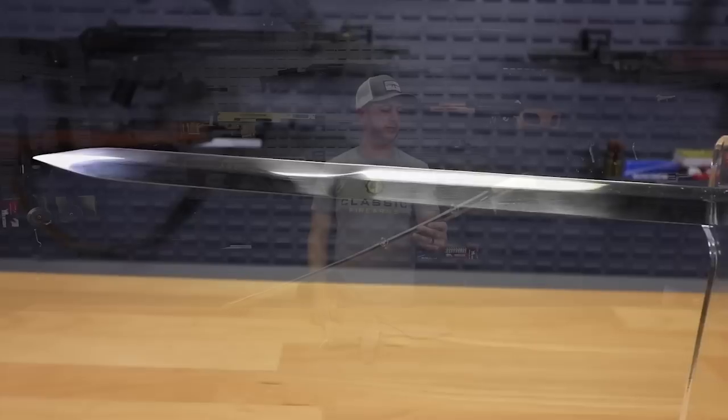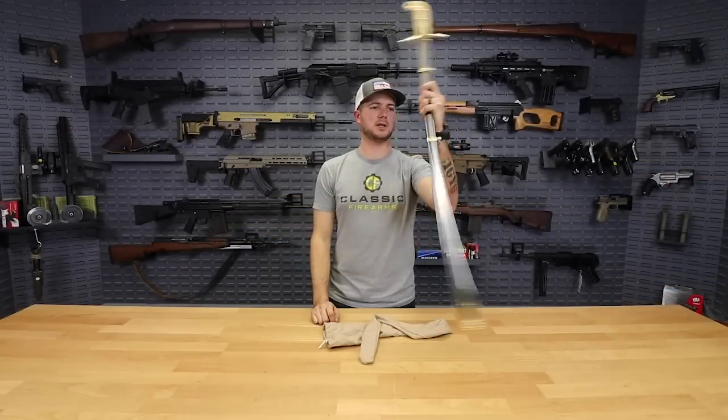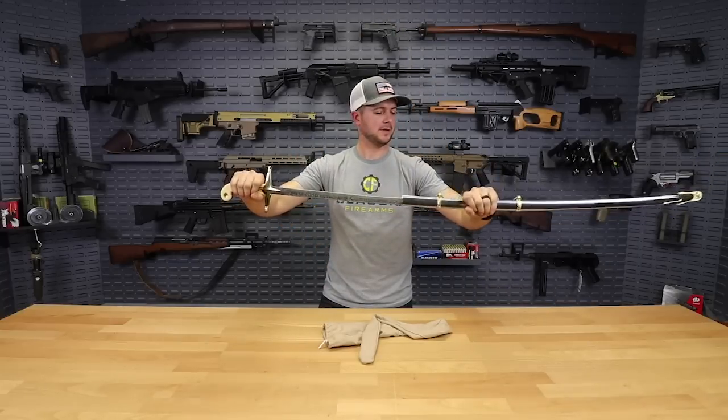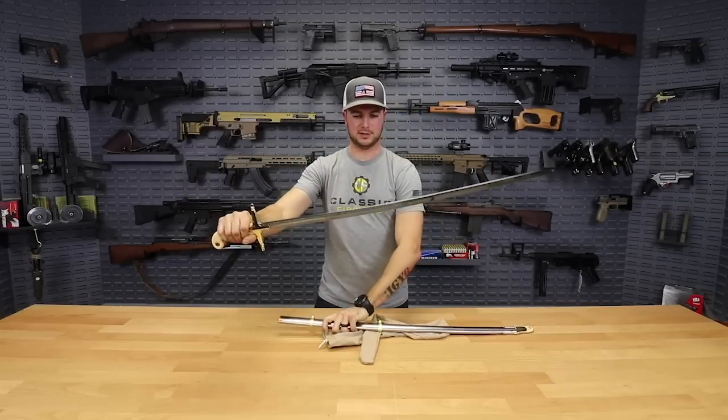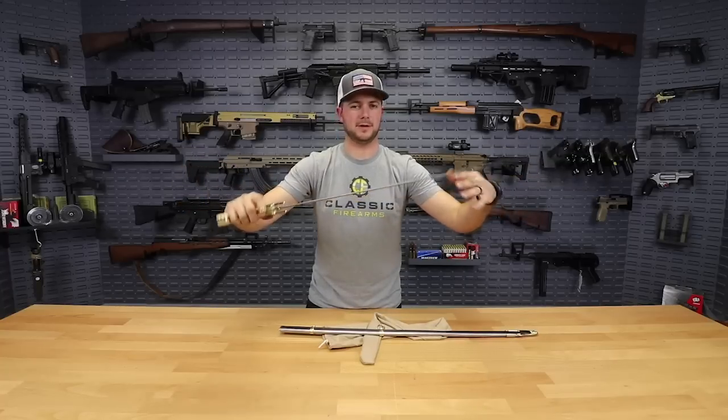Pretty sweet piece of history here that we are offering for $49.99. For fifty dollars you get yourself something that I think would be pretty neat to display — all the correct engravings, real good looking, fun to handle.